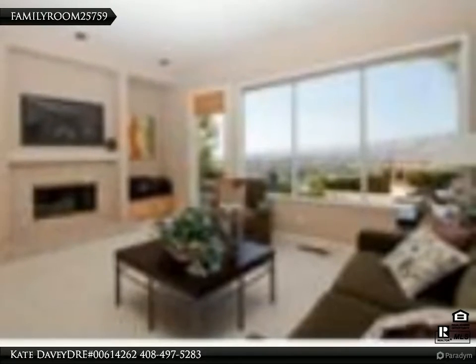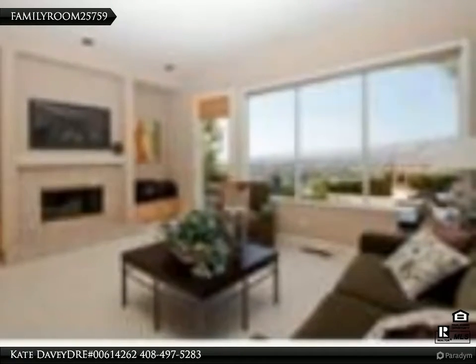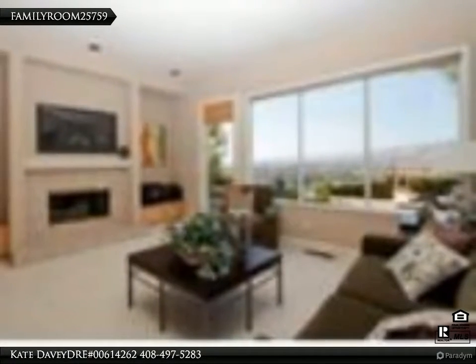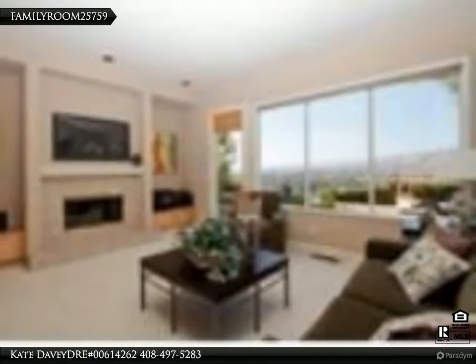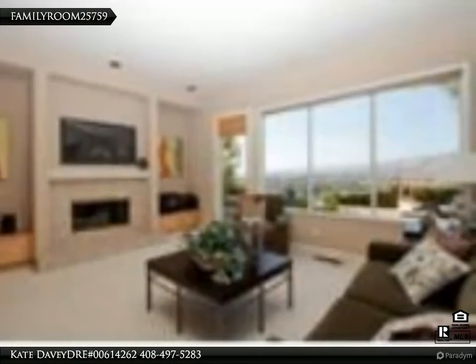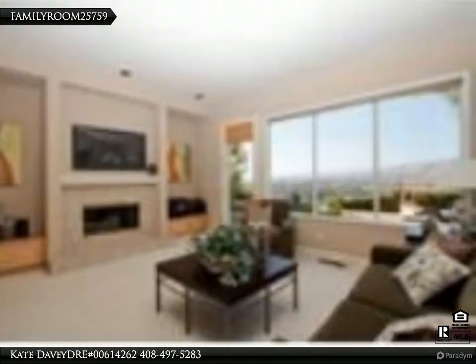Allows for stunning views and an abundance of natural light. Chef's kitchen features a large center island with vegetable sink, built-in gas cooktop, and lots of cabinetry for storage. Breakfast nook leads to the backyard with pool.